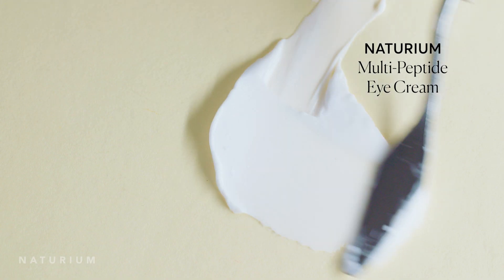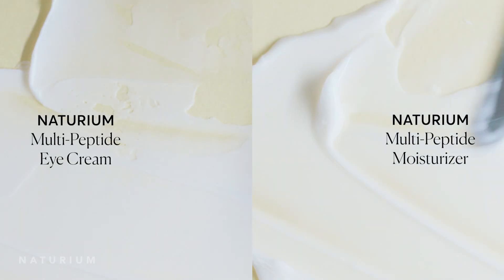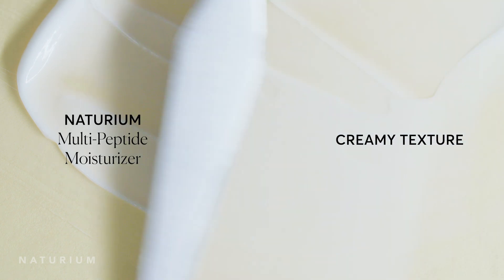This was inspired by our multi-peptide eye cream. If you haven't tried it, it's a really beautiful rich cream that feels so nice on your eye area but also just all over your face. I kept getting comments from followers and even friends and family saying they love to use it as an actual moisturizer. Our eye cream is more of a rich, creamy, concentrated cream — beautiful for the eye area, especially under makeup.